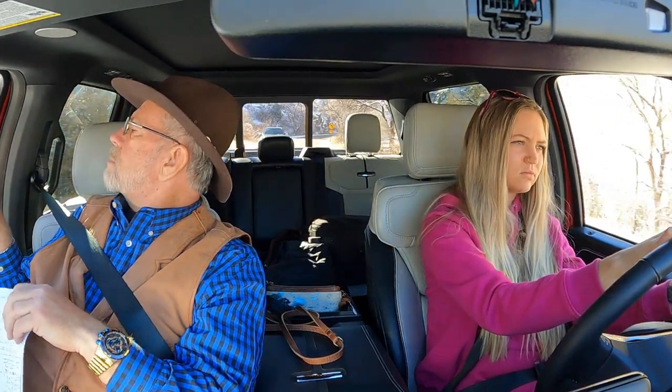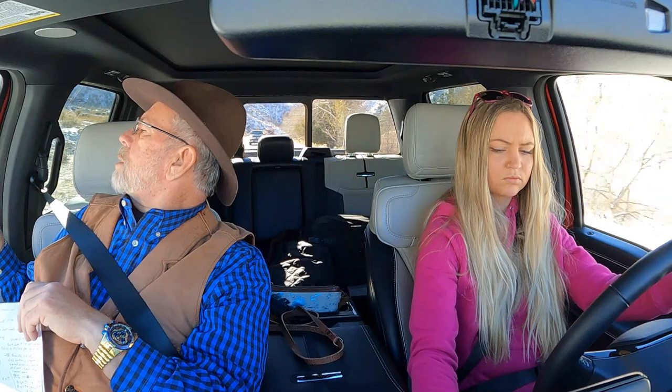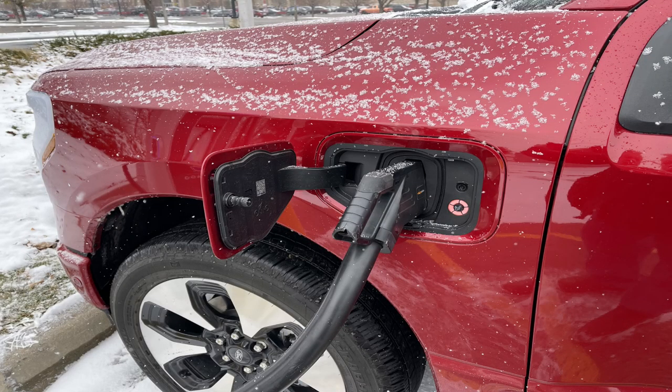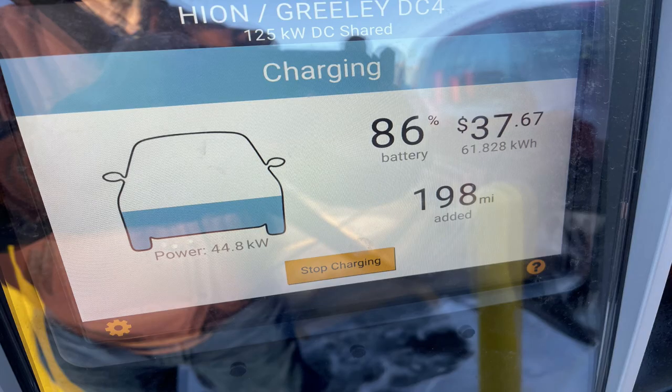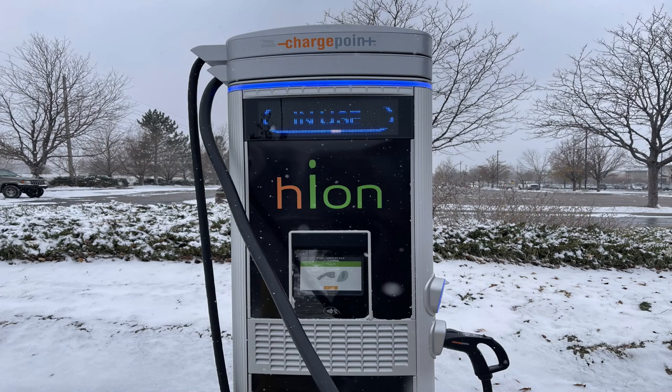Someday we'll have solid state batteries and they'll get longer range. Right now, that's a problem — it's winter in Colorado. When it's 5 to 10 degrees, you have a lot of problems with these batteries. Even my camera battery didn't like that at all. A lot of people report you lose 40% of your storage capacity in these batteries when it's really cold. My experience has been more like 50%. We did charge it up — I got it to 90%, but had to go to Greeley and it took an hour and 10 minutes.